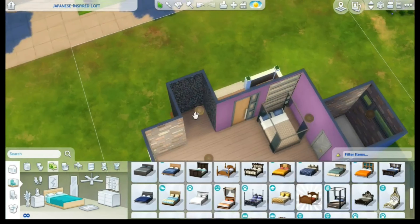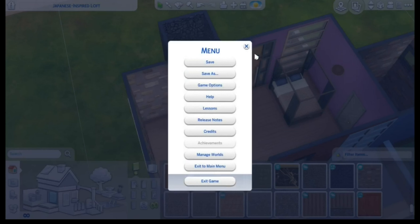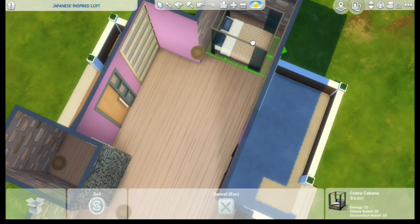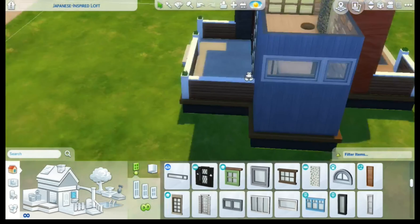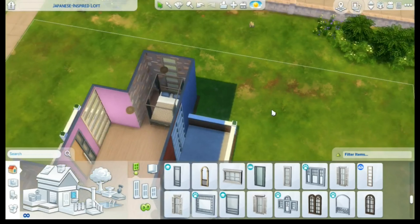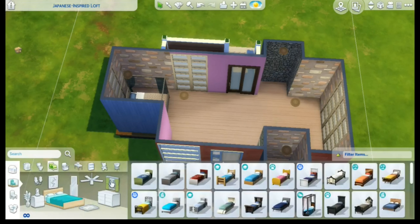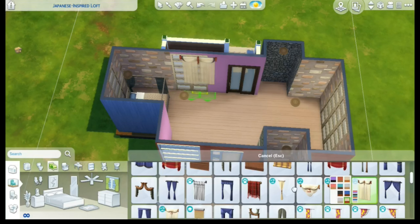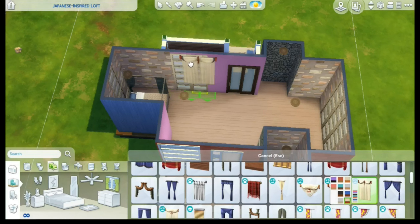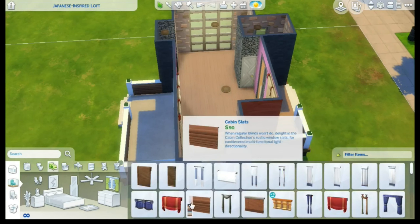Maybe we should change where the bathroom is — maybe we could put it here. Maybe we could just delete these and place one of them. My Italian is interfering. Do I want to put curtains? Yeah, let's go for the curtains — the Island Living ones. Maybe we will put these ones down. They're like blue — we choose these ones. Maybe we should choose these ones.